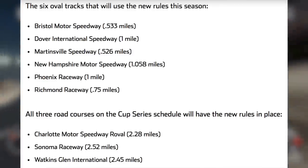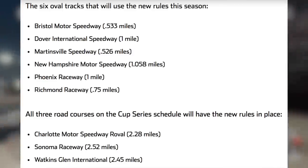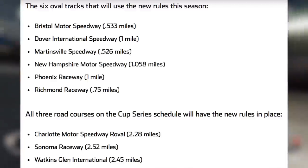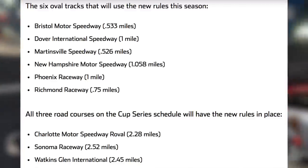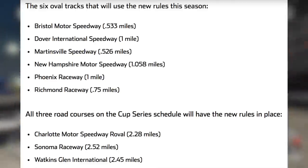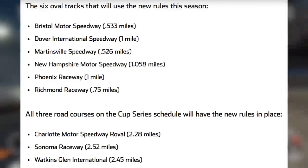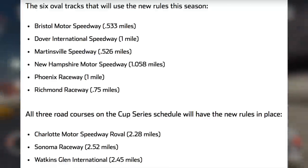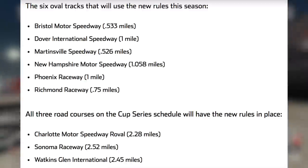These changes will be in effect for nine of the 24 layouts, likely for the last time, because in 2021 this car will not exist anymore. So for the last time in 2020, over the nine tracks, six of the oval tracks are Bristol, Dover, Martinsville, New Hampshire, Phoenix, and Richmond. And of course three road course races that these rules will also be in place: Charlotte Roval, Sonoma, and Watkins Glen.